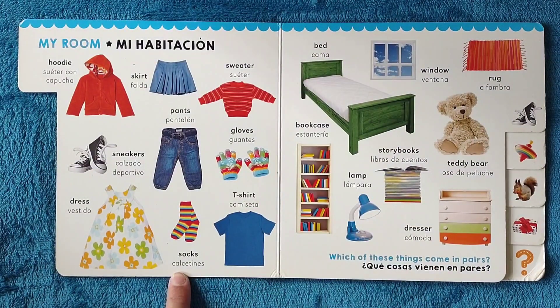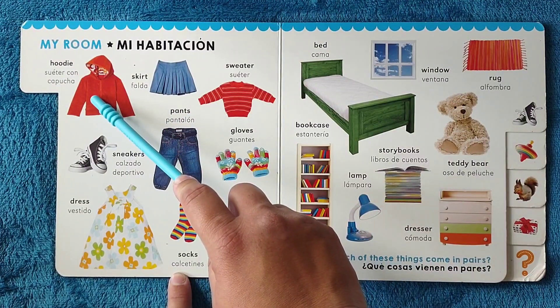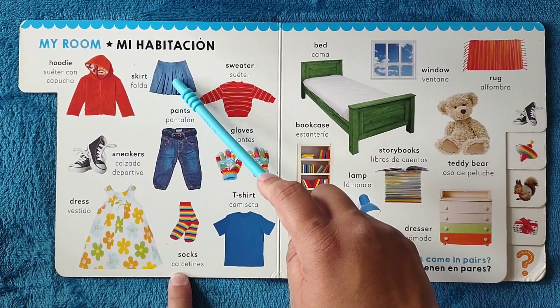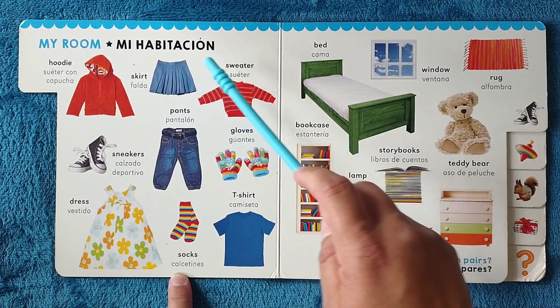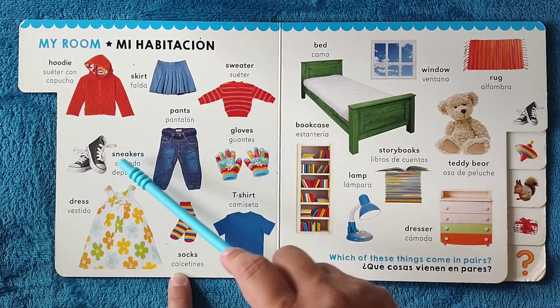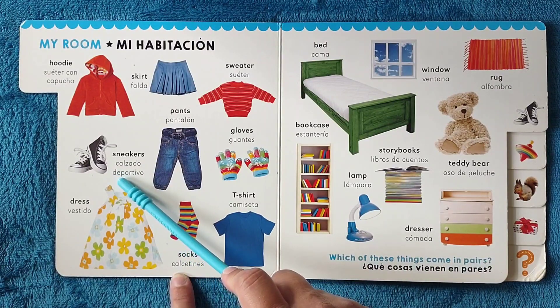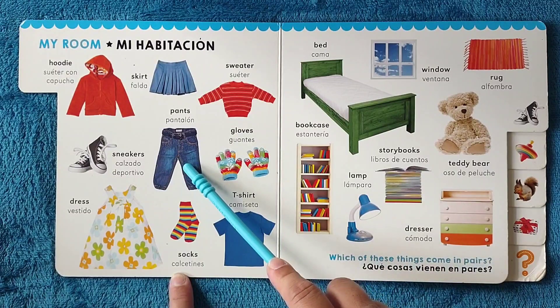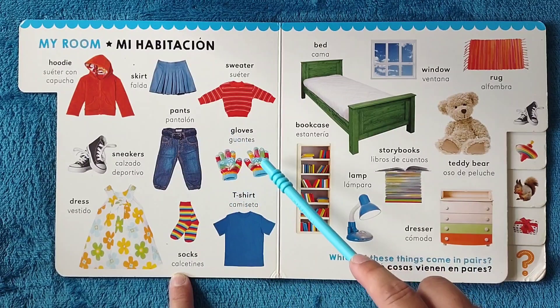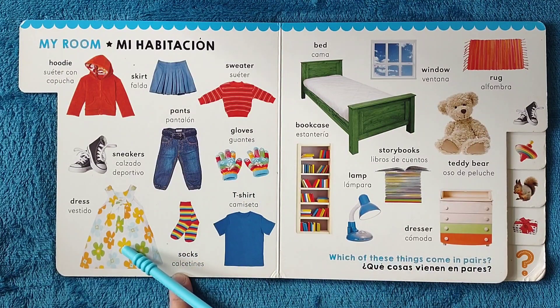My room, mi habitación. Hoodie, suéter con capucha. Skirt, falda. Sweater, suéter. Sneakers, calzado deportivo, o zapatillas. Pants, pantalón. Gloves, guantes. Dress, vestido. Socks, calcetines. T-shirt, camiseta.